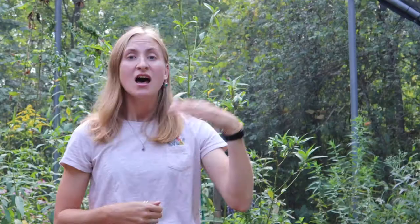There are two different ways of winter survival for our butterflies: migratory and non-migratory. Migratory means that our butterflies are going to be flying somewhere, while non-migratory means our butterflies are going to be staying in the same place. We're going to start off with migration first.